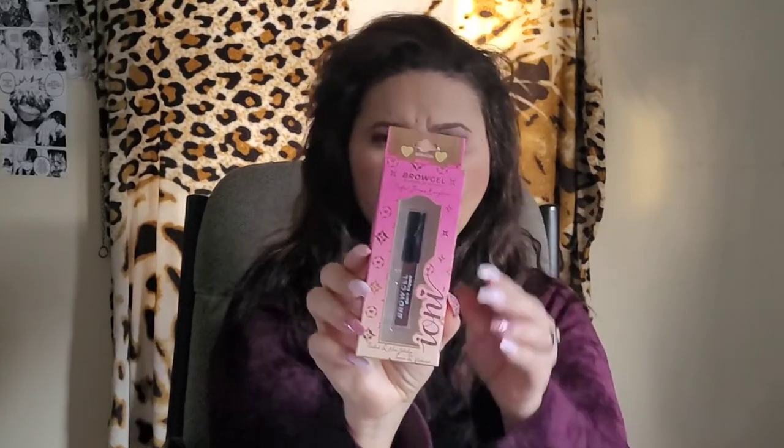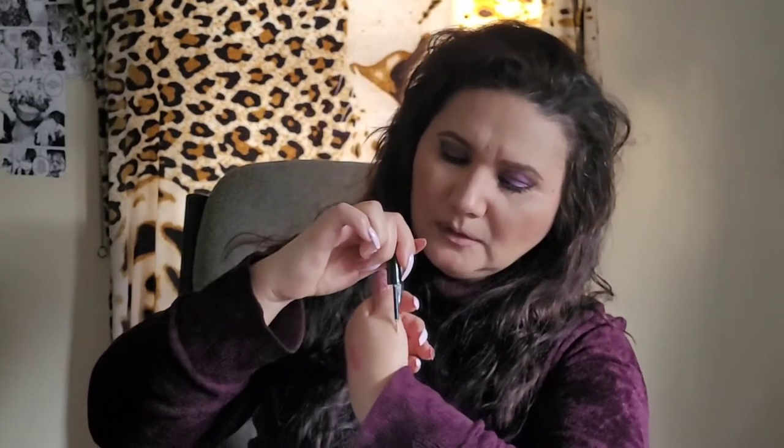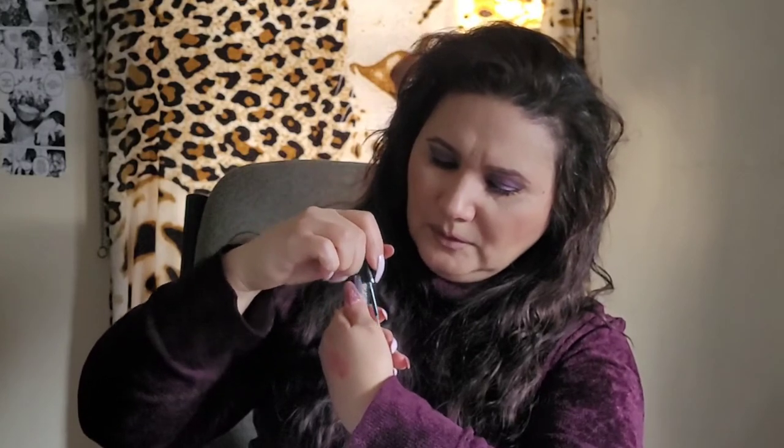I also got a brow gel by Ioni in dark brown. I also got a glitter liner by Ioni — I was excited because I've been trying different color shades of eyeliner. You might not be able to tell but it has a silver finish. It says Ioni and silver — of course.